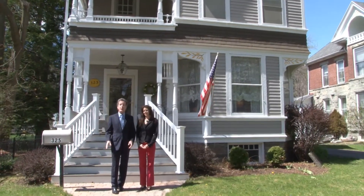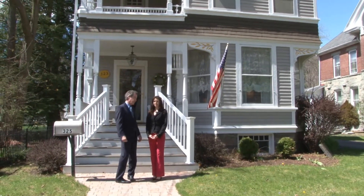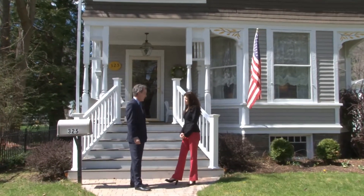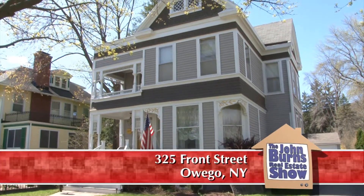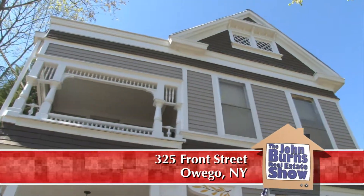I'm with Jerry Sarge and today we're in historic Owego at a very historic home. Jerry, where are we? John, today we're at 325 Front Street in Owego. This is a beautiful home built in 1890, just under 3,000 square feet. It's just like a new house here — it's just gorgeous.